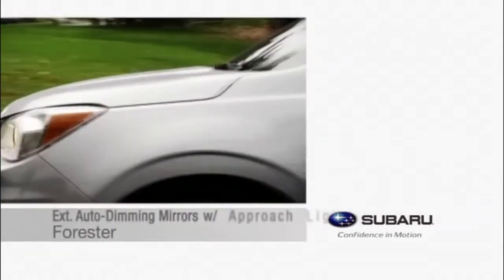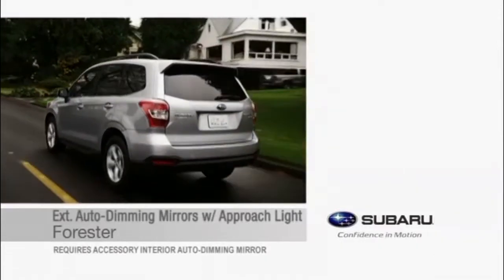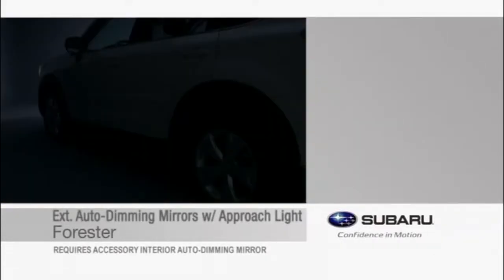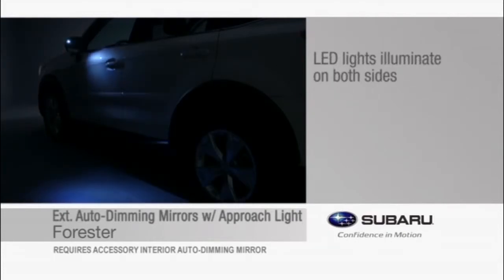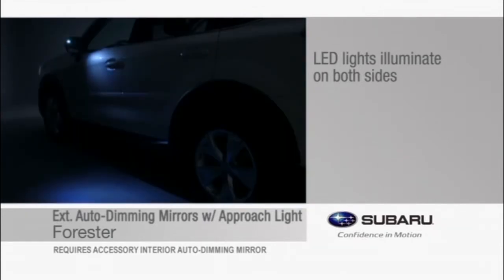Enhance your auto-dimming mirror experience by adding the exterior auto-dimming mirrors with approach light to your Forester. Open or unlock the doors with a keyless entry system and LED lights located behind the Subaru logo in each exterior mirror to help light the way. Light is cast down on all four doors and onto the ground next to and towards the rear of the vehicle.